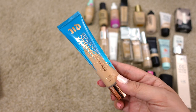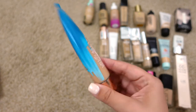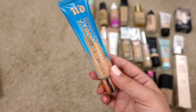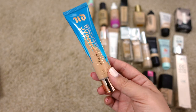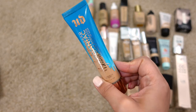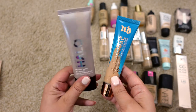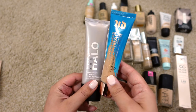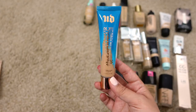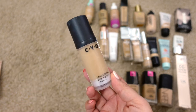Next up is the Urban Decay Hydromaniac Tinted Glow Hydrator in Light Medium 41. I bought this one a little deeper than my regular shade to wear for summer. It's not my favorite of the two Urban Decay options, but it's still pretty good — very hydrating, looks pretty on the skin. I'm going to keep it.